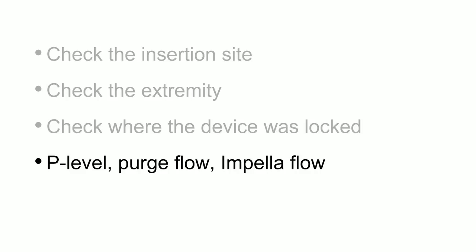Make sure you know what the patient's baseline P level, purge flow, and Impella flow is. For those not familiar with purge flow or P levels, go talk to the Abiomed representative at the booth — they'll tell you everything about the P levels. Also check a chest X-ray, review the waveforms. As Dan mentioned, your PA catheter is not valuable unless you have it placed correctly with the correct waveforms. And do the echocardiogram.